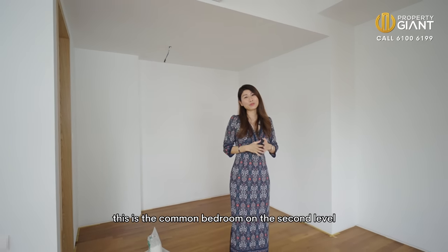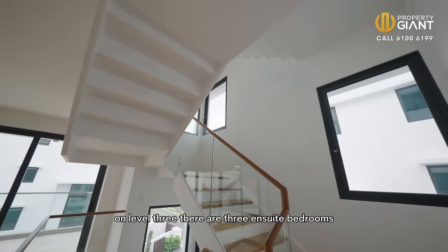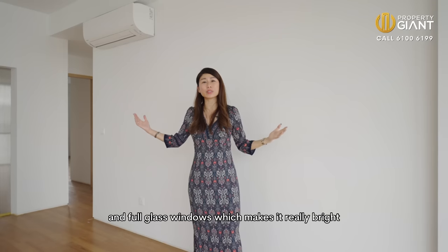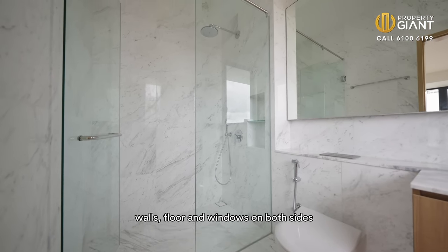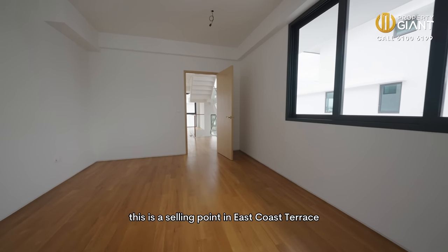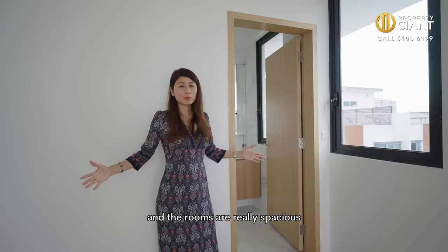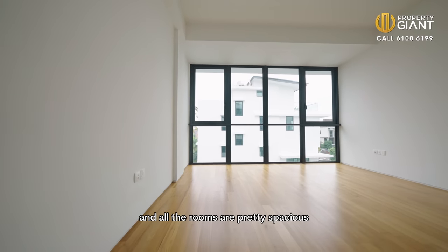This is the common bedroom on the second level and it comes with its own ensuite as well. On level three, there are three ensuite bedrooms and another family area, with full glass windows which makes it really brightly lit. Bathrooms are all clad with marble on the wall, floor, and with windows on both sides. This is the selling point of East Coast Terrace — all the configurations are regular and the rooms are really spacious. You don't find any small rooms here; all the rooms are pretty spacious.